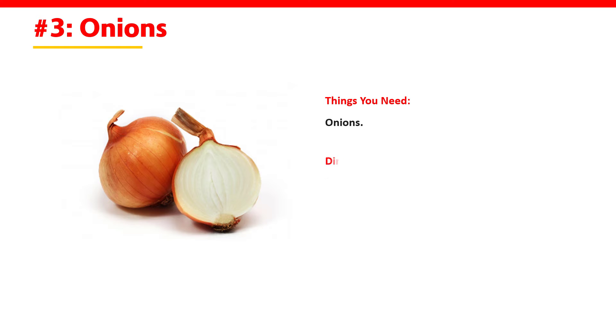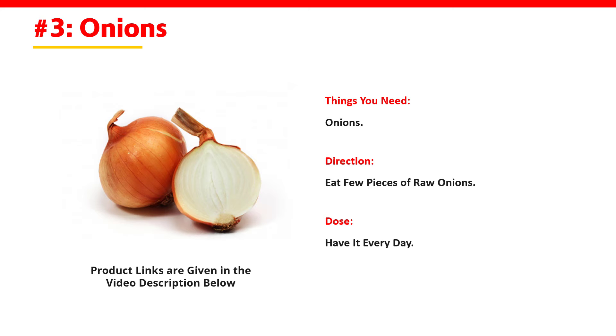3. Onions. Things you need: onions. Direction: eat a few pieces of raw onions. Dose: have it every day.